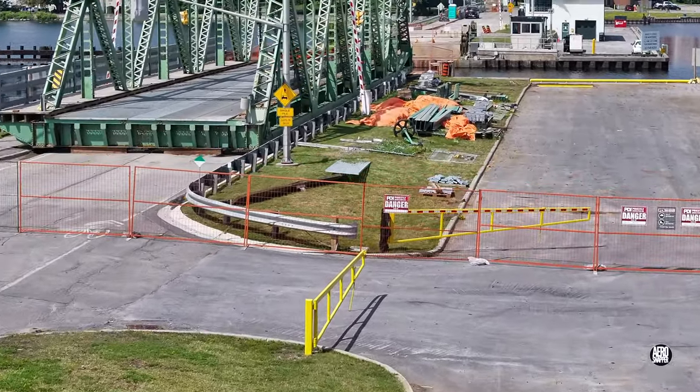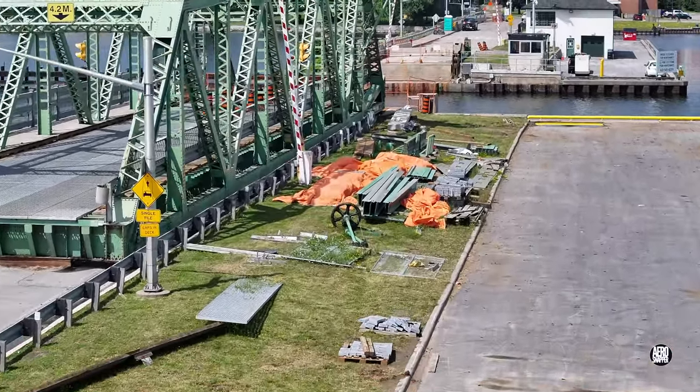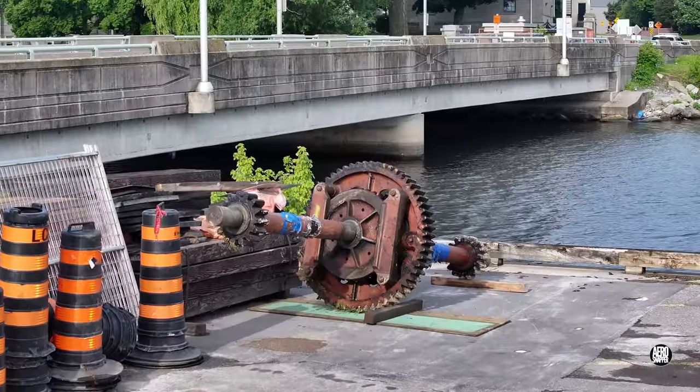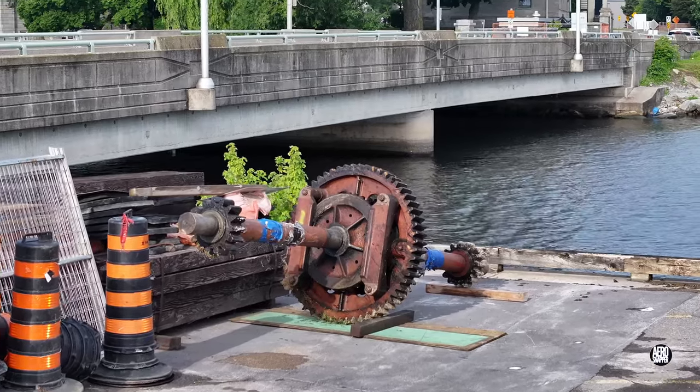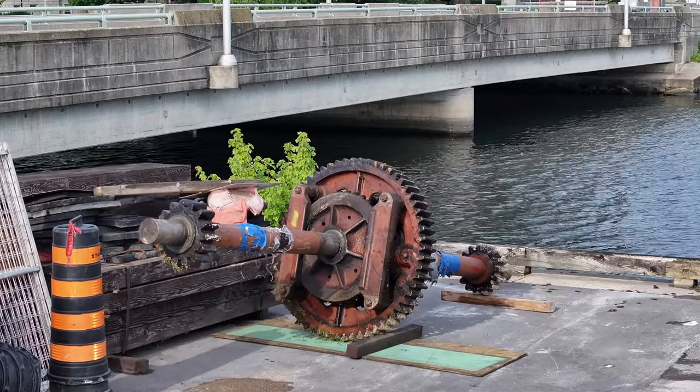As we finish this quick review of the causeway, there's good news, potentially — we'd like to preserve something of the bridge in the continuing presence of this central gear. Thanks for watching.